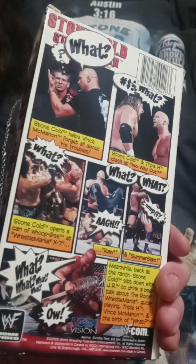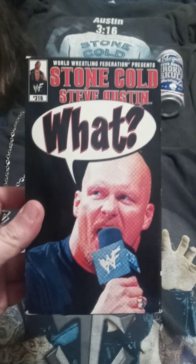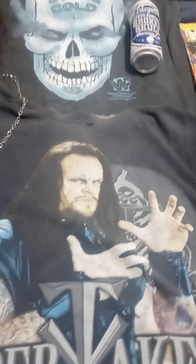One of my favorites — they still do that 'What?' chant man, that's crazy. This is from 2001 and they still do it in 2023. I saw the Undertaker get inducted into the Hall of Fame and they were doing the 'What?' thing — that was cool, but it kind of gets annoying after a while.